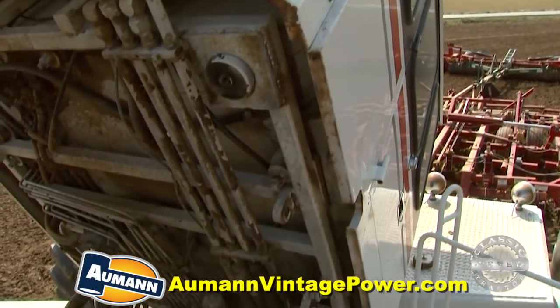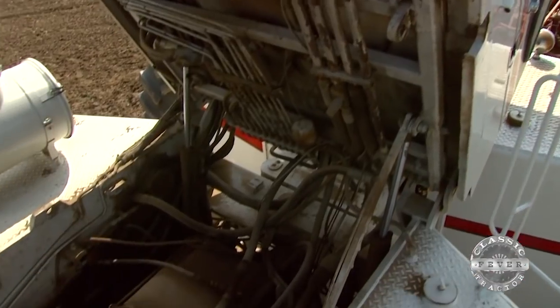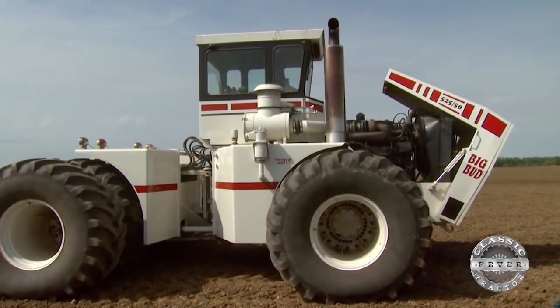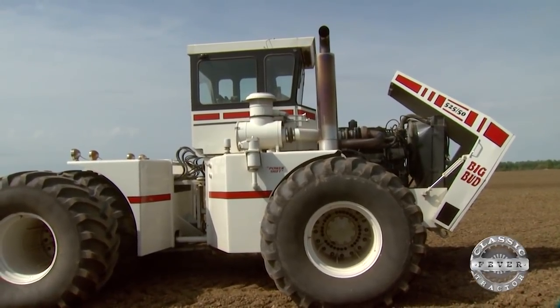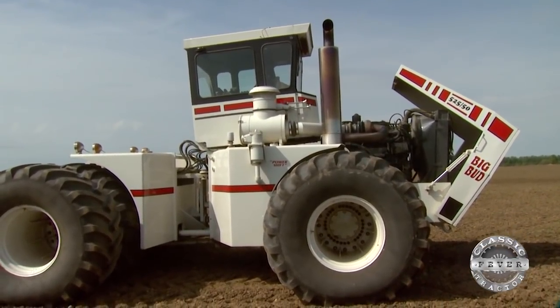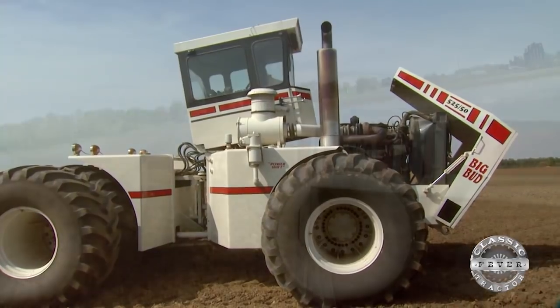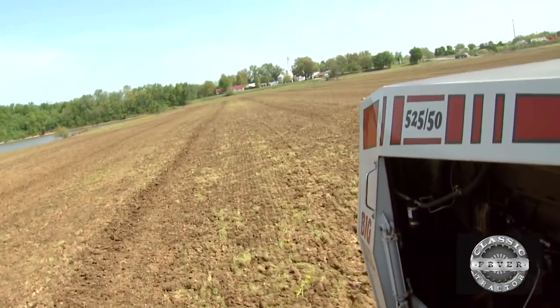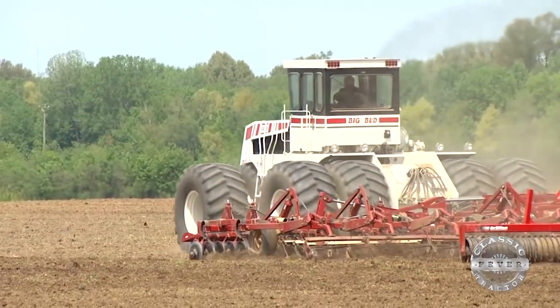Big Buds are known for a couple of innovations, including tilt cabs and a skid system for removing the engine. Chris has modified his tractor to add one handy feature: hydraulics on the hood and the cab that allow them to open by remote control. Not only was the 525-50 big and powerful, it was also well-built. You can tell by the number of them that are still in use today.